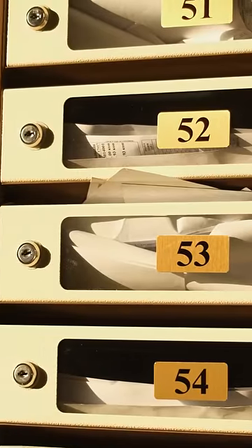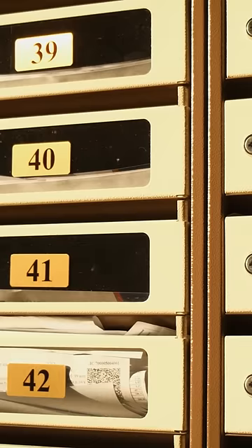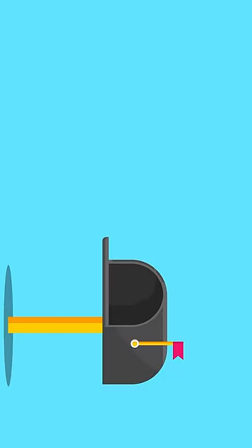Having thus far only ever used letterboxes on the door — thank you UK houses — or mailboxes that resemble glorified high school lockers — thank you every apartment complex I've ever lived in — I somehow never thought to ask how standalone American residential mailboxes work. For the longest time I just thought these red flags were for decoration. But it turns out you'd all been keeping secrets from me, not divulging that it in fact serves a purpose.